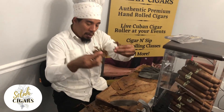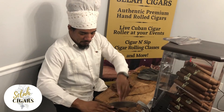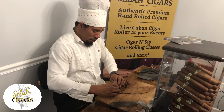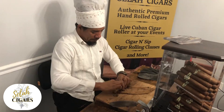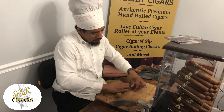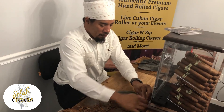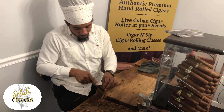Now I'm going to make a filler with pieces of tobacco leaf, and we call it short filler. In Cuba, we call that picadura. Also, in the factories we make cigars only with whole leaf. Normally, short filler is made for national smokers.